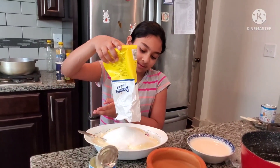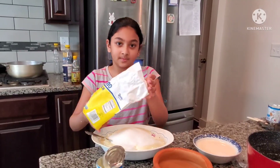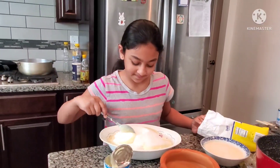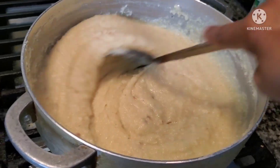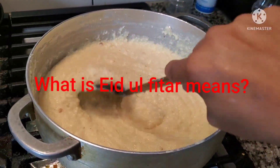Even though I got dressed up in the afternoon, I volunteered not to go and instead be a helping hand to my mom in the kitchen.